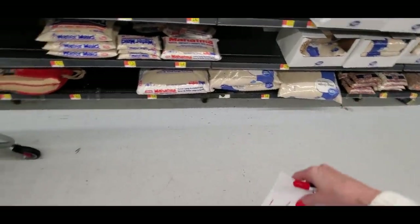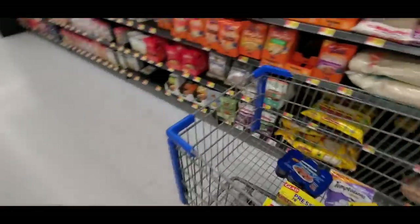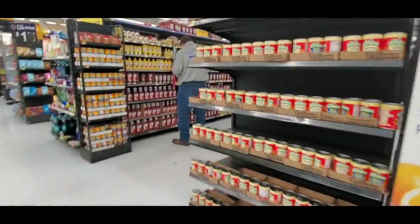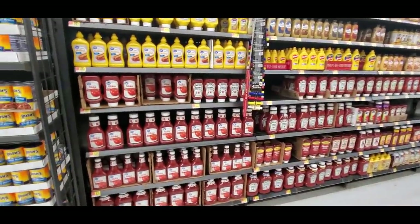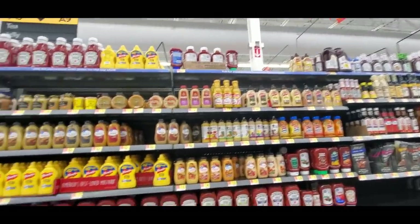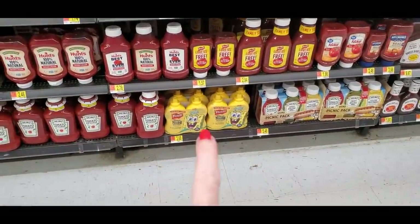You can get a huge 20-pound bag of rice down there. Ranch dressing shouldn't be too far away. Let me show you how much dressing they have — you won't even believe it. First of all, look at all the ketchup — this is all ketchup, have you ever seen so much? And all this is mustard — they even have SpongeBob mustard!